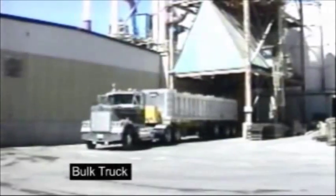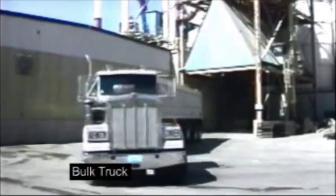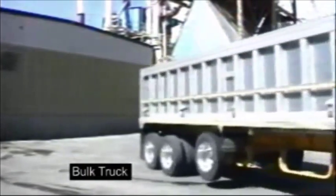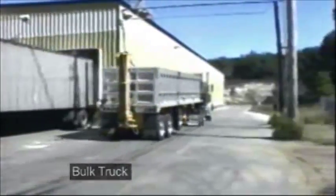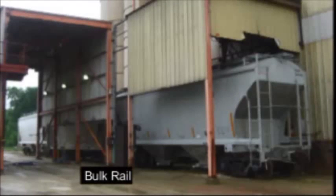For larger volume users, bulk trucks are available with specialized loading and unloading equipment at your location. For our largest volume customers, bulk rail delivery is available throughout the United States, Mexico and Canada.